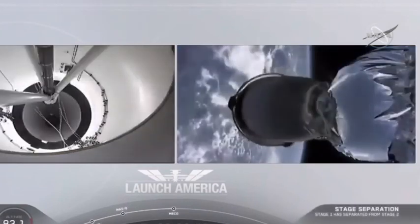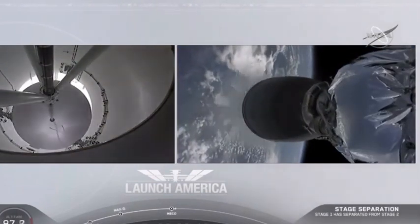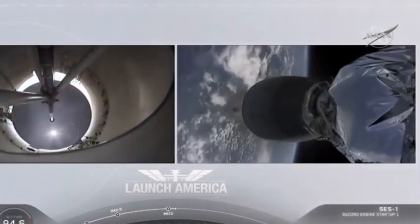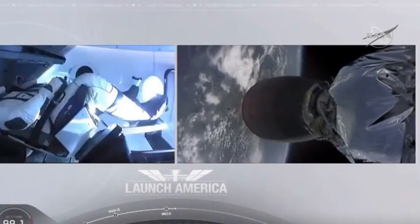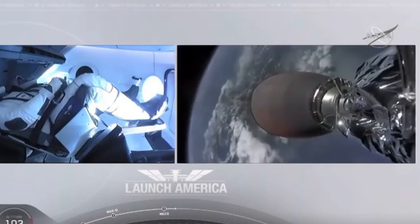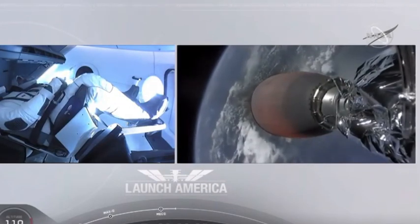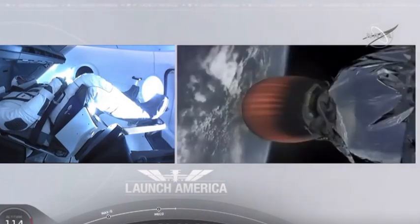Falcon stage separation confirmed. Stage separation confirmed — the first stage beginning its flight back. The second stage, powered by that single Merlin 1D vacuum engine, has ignited and is now carrying Bob and Doug into orbit.